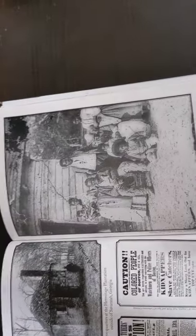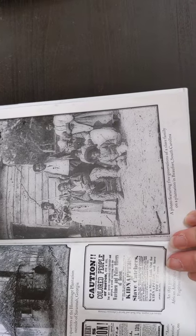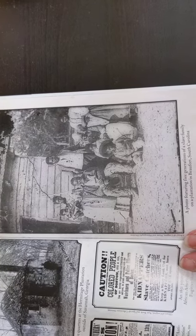This is a photograph featuring five generations of a slave family on a plantation in Beaufort, South Carolina.